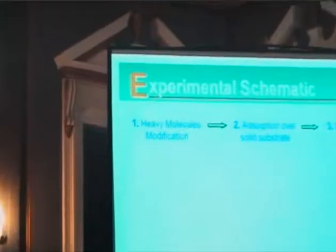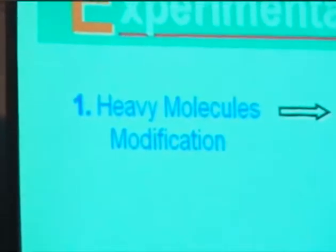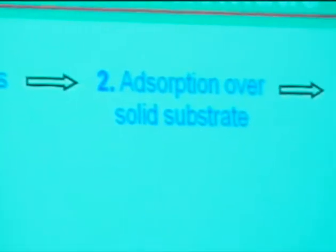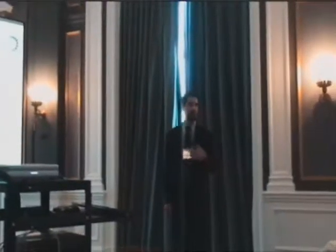For this research, we divided the research into three main steps. The first one was the heavy molecule modification — the thermal modification of the heavy molecules. The second one was the absorption of the solid substrates; in this case, it is specifically kaolin. And the third one was the characterization of the feed, samples, and products.